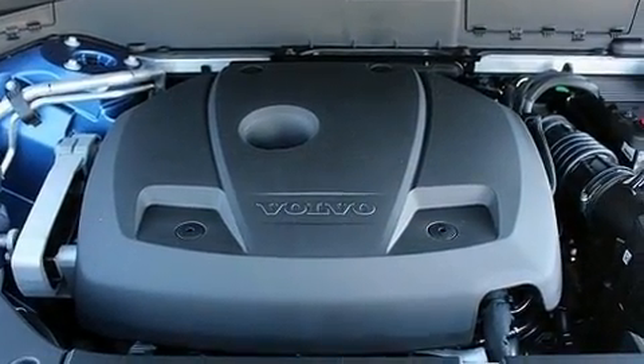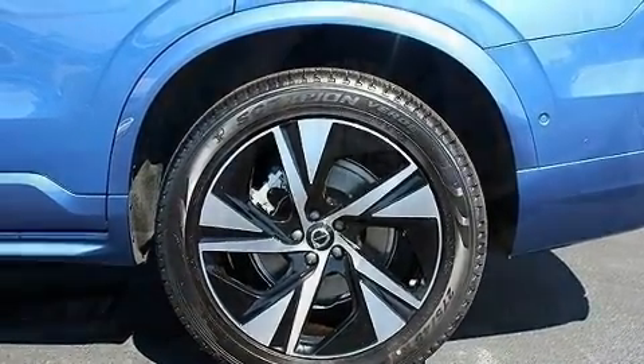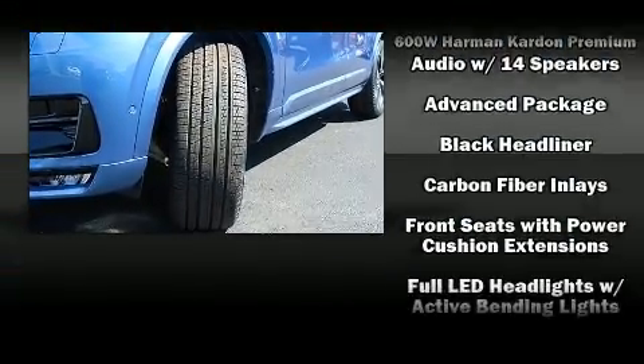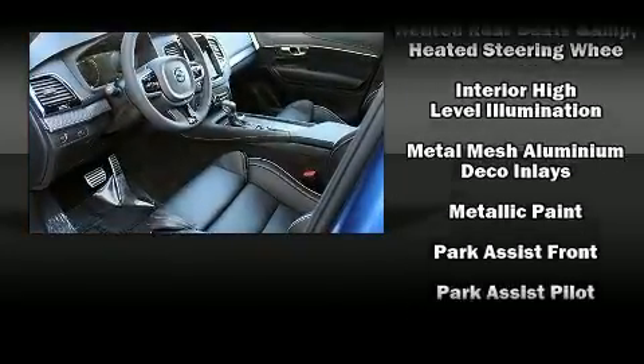Volvo ensures the safety and security of its passengers with equipment such as head curtain airbags, front side impact airbags, traction control, brake assist, anti-whiplash front head restraint, a panic alarm, an emergency communication system, and four-wheel disc brakes with AVS.